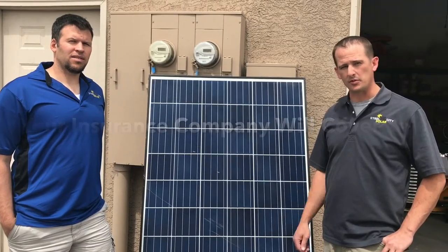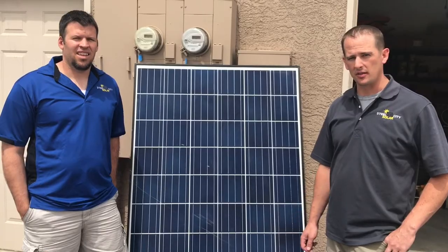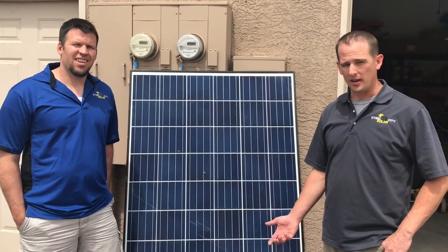They'll be replaced just like a damaged roof would be. I'm Jim Brown, owner and master electrician of Steel City Solar, and I'm Neil McCulloch, owner as well — we'd love to earn your business.